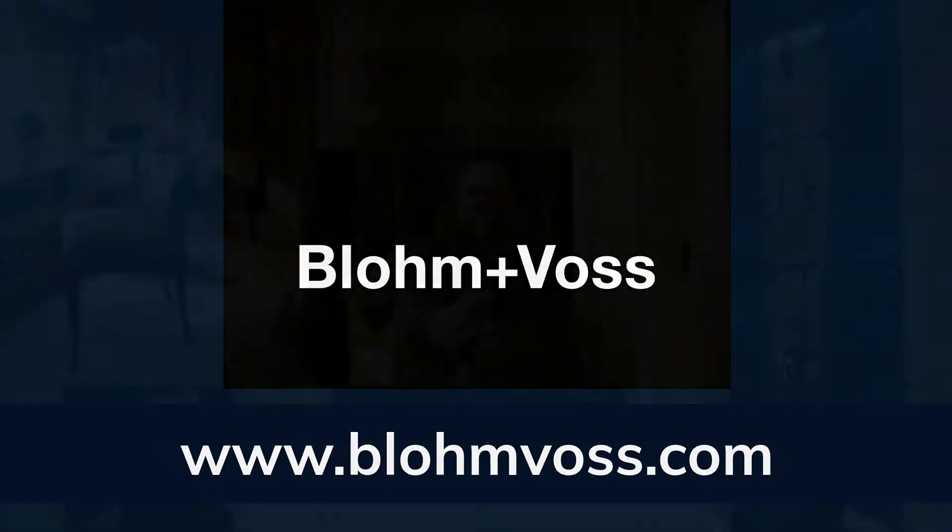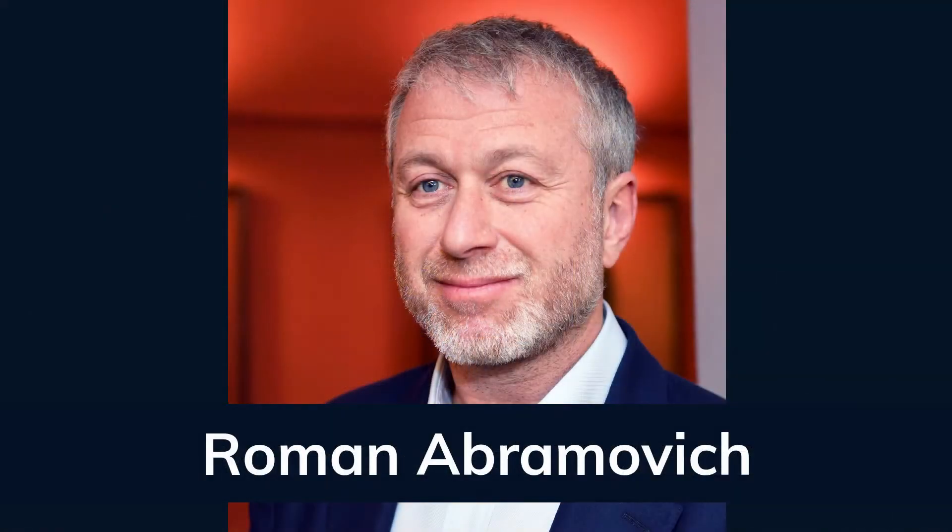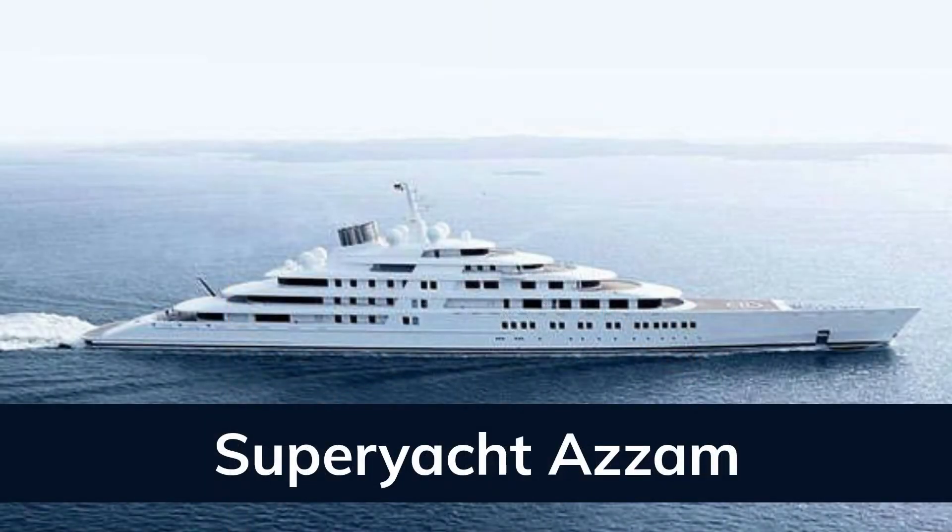Her exterior and interior were designed by Terence Disdale. The yacht was delivered to Russian businessman Roman Abramovich on the 9th of December 2010, and at 162.5 meters long, Eclipse was the world's longest private yacht until the Azzam was built in April of 2013.